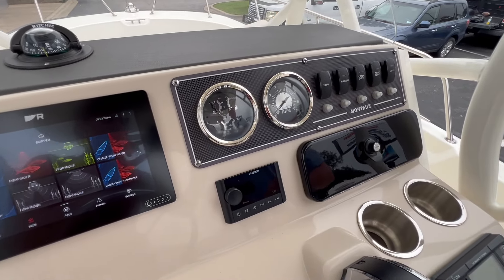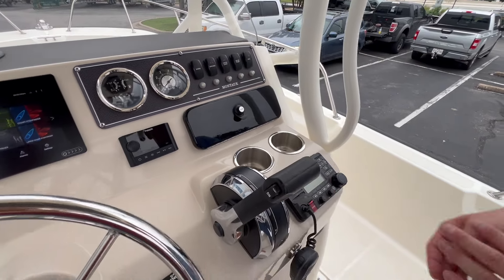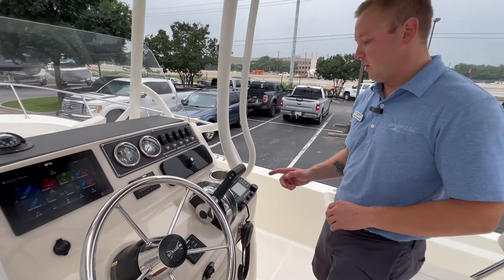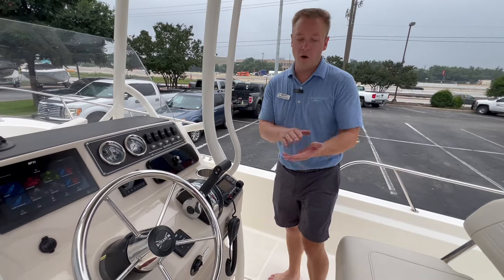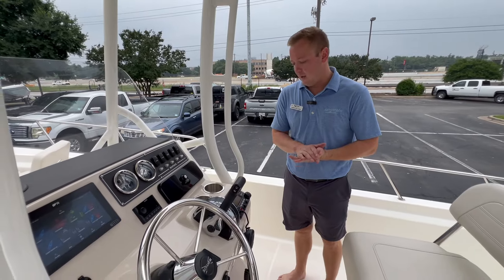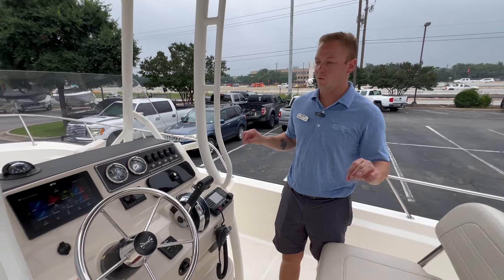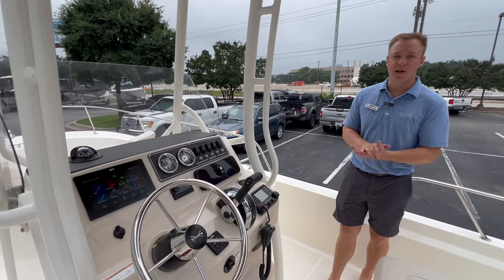We've got a Fusion head unit, gauges, all of our switching, a convenient little glove box, and this boat is equipped with a VHF radio so you're really ready to go offshore. The boat has a trailer so you can trailer it to any of our lakes or go down to the coast — it's a great platform to do a little bit of everything.